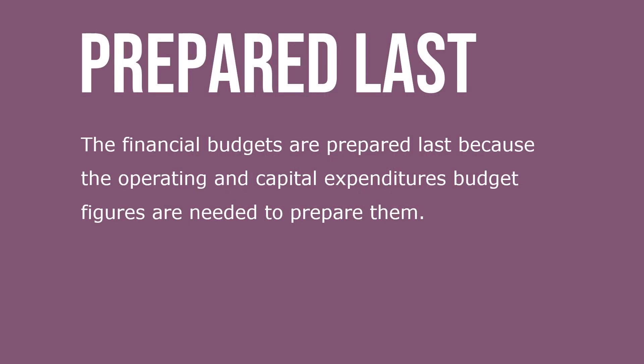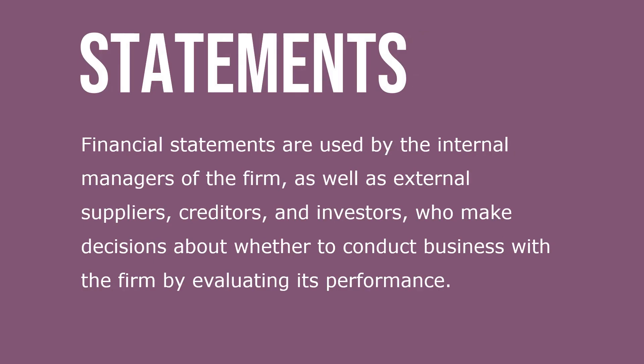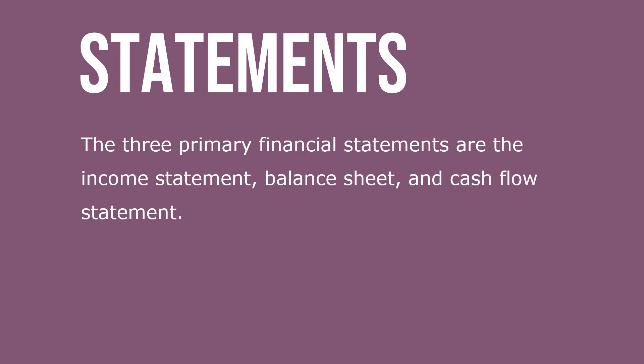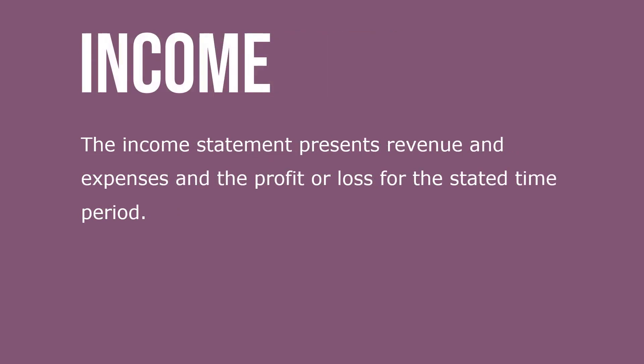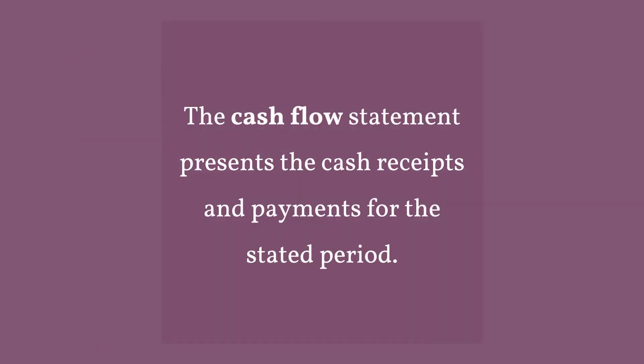The financial budgets are prepared last because the operating and capital expenditure budget figures are needed to prepare them. The difference between the budget — also called a pro forma statement — and actual statements is that actual statements report past results, while the budget or pro forma statement projects future results. Financial statements are used by internal managers as well as external suppliers, creditors, and investors. There are three primary financial statements: the income statement, the balance sheet, and the cash flow statement.